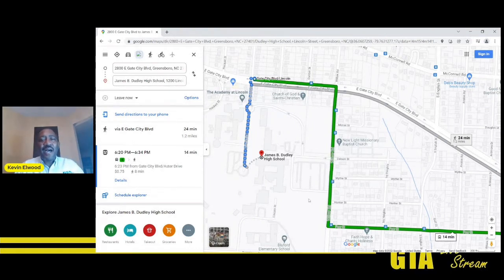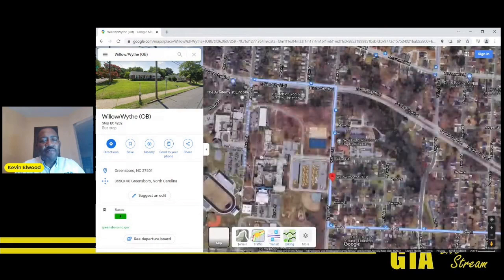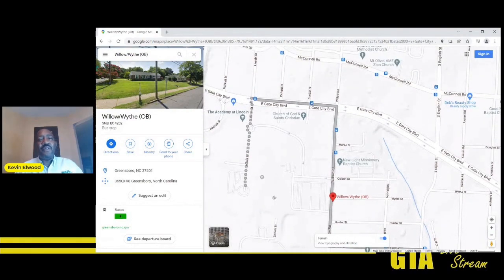That gives you the option as far as where to travel to. With each of these bus stops, if you click on them, it will give you information on that stop including a street view. You can also click on your terrain layers to see an aerial view of the area and use that to gauge where you're going. That is how you would use it to travel from your home directly to the school when the school is on the same route.